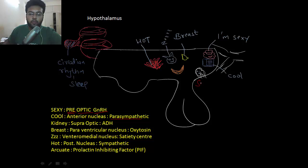Next is the son of the sexiest nucleus — the supraoptic nucleus, which releases antidiuretic hormone, important in the kidney. And the important hormone for the breast is oxytocin, released by the paraventricular nucleus — paraventricular because it is beside the ventricle.